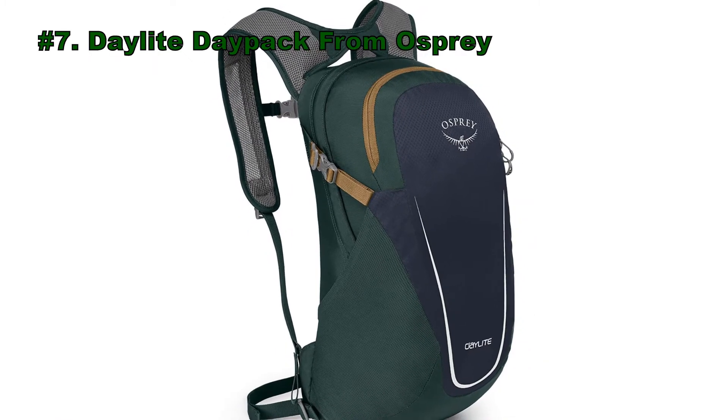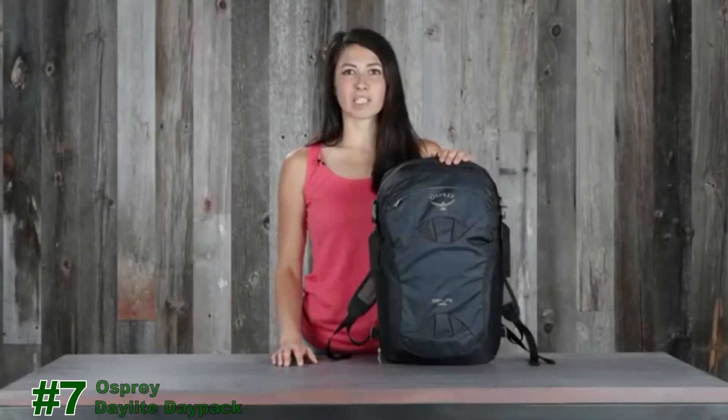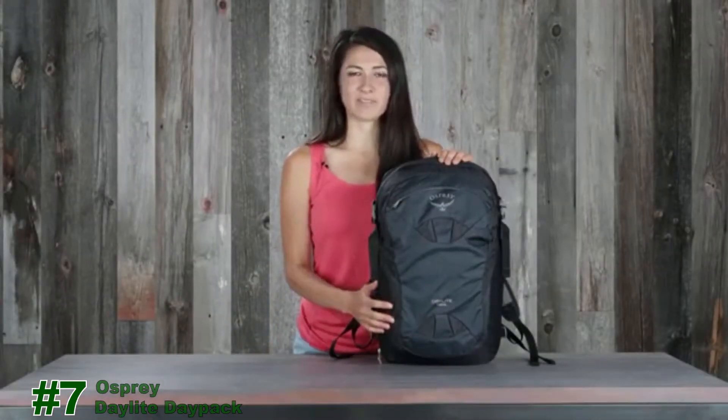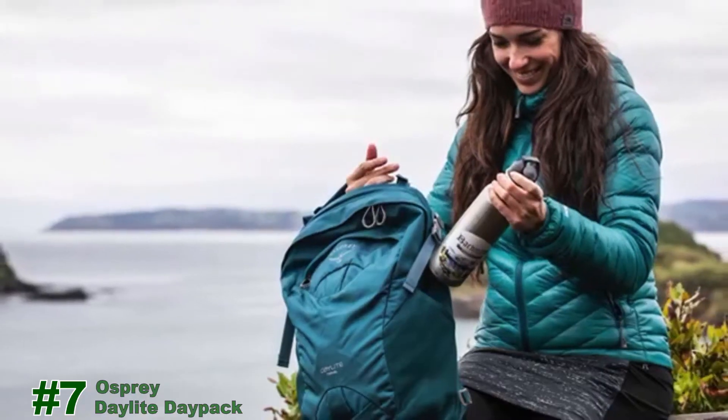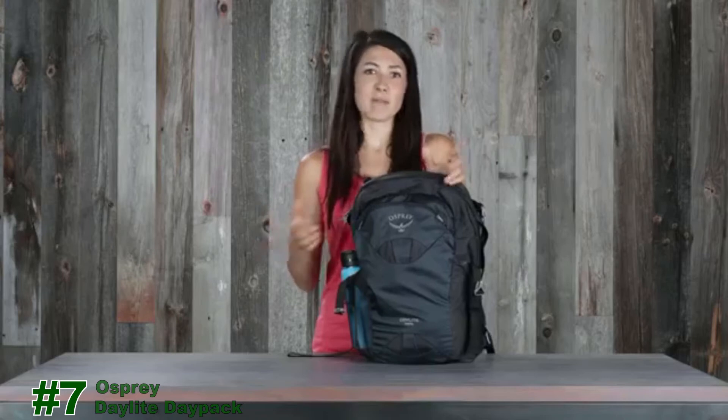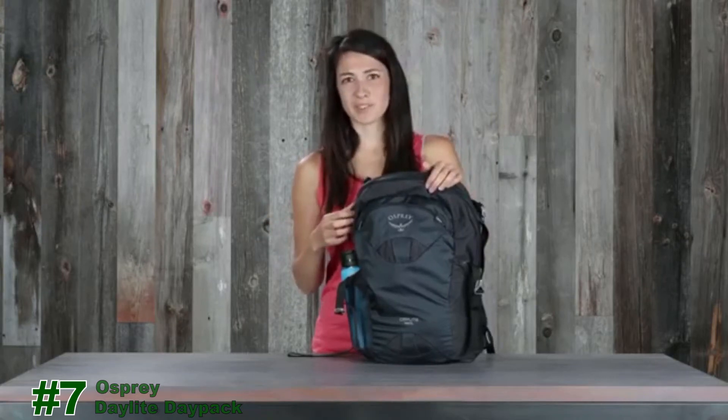Number 7: the Daylight Daypack from Osprey. Hi, I'm Lina with Osprey and I'm here to tell you about the Daylight Travel. When traveling, it's important to have everything you need right at hand. This pack is the perfect companion to store all your essentials. I have my pack ready, so let me walk you through some of the features.